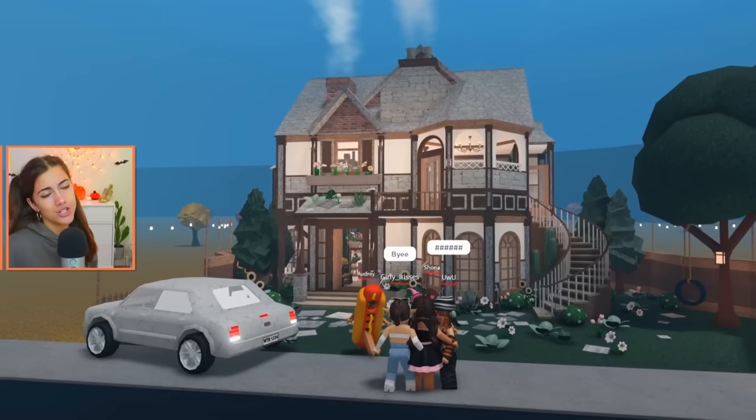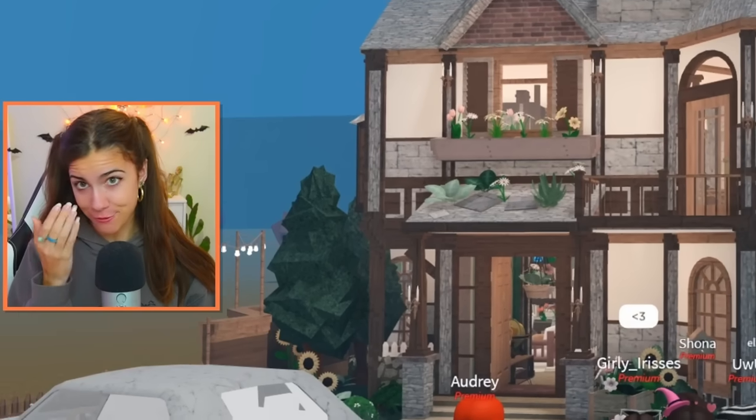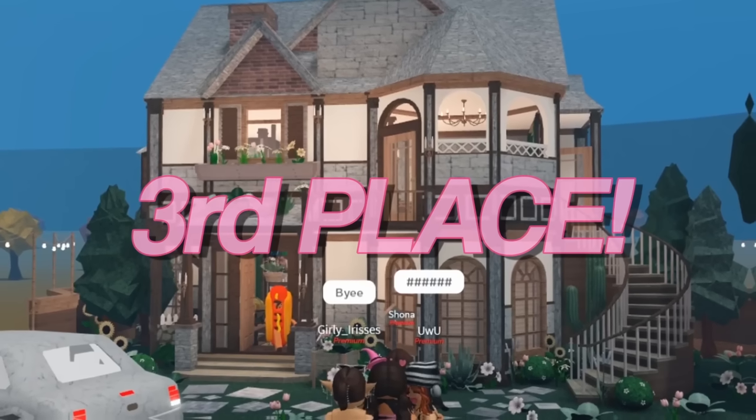Now I'm sure you're all here so you can hear me judge these builds. I know the Fiverr builder is watching this and I am really sorry — it's just personal taste, nothing personal. In first place, I would put the $15 build, which was the middle price range. In second place, I would put the $5 build. And in third place, I would put the $20 build, which was kind of unexpected. You would think that the $20 build would go first, but it's just my own personal taste.